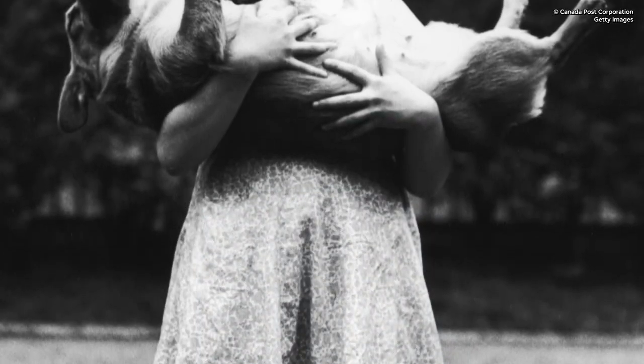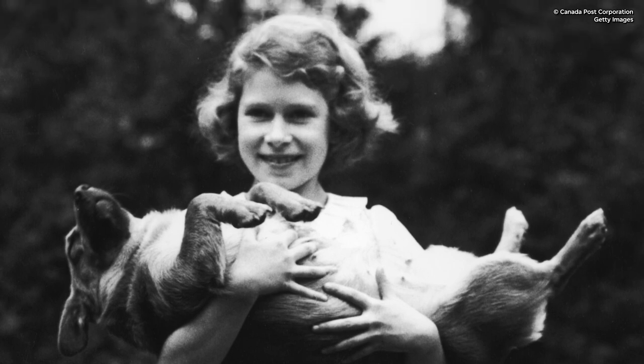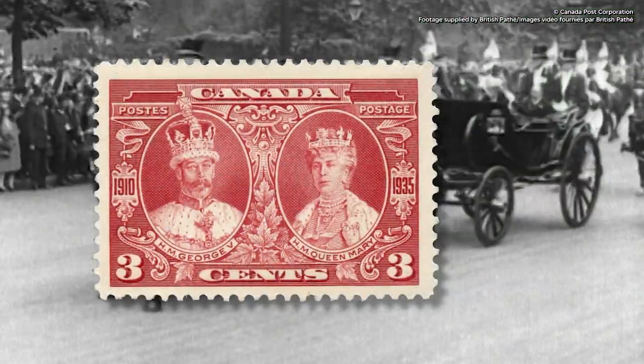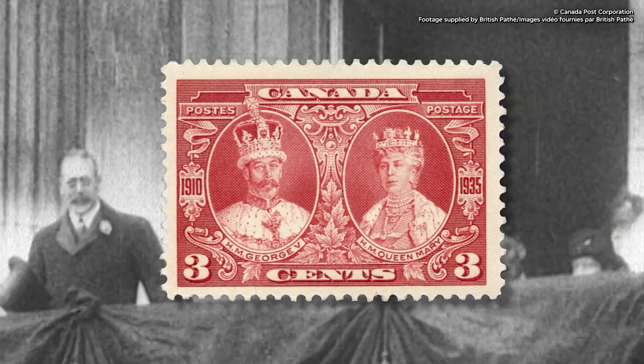Canada began featuring Elizabeth on stamps before she became Queen. In 1935, Canada issued a stamp featuring Princess Elizabeth when she was only 9 years old. This was part of a series of stamps celebrating the Silver Jubilee of her grandfather, King George V.